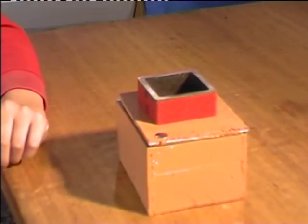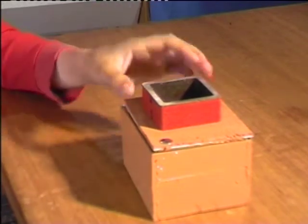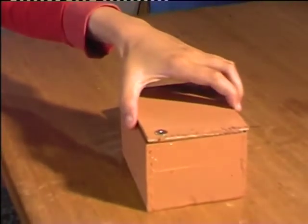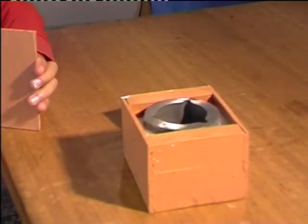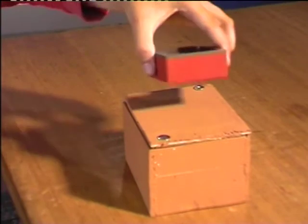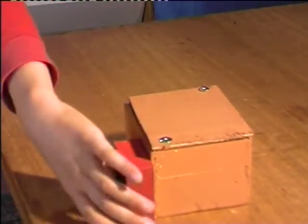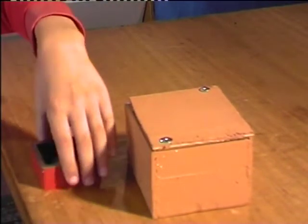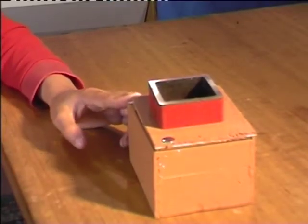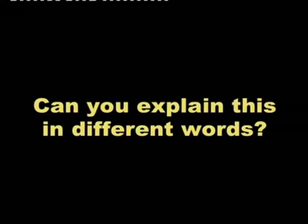This is what happened with the magnet on top of the box. Inside the box, there is another magnet. If you put north and north, they will repel. But if you put south and north, they will attract. Can you explain this in different words? It depends on the polarity.